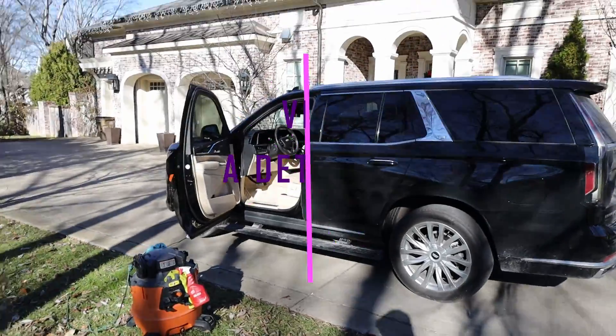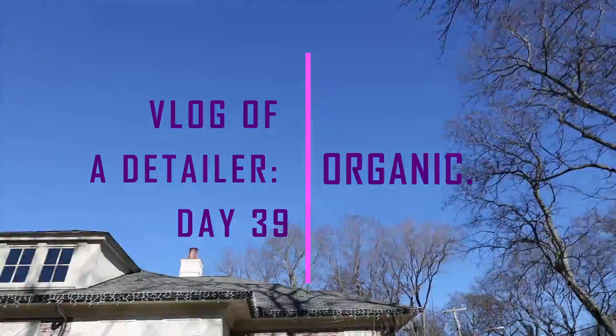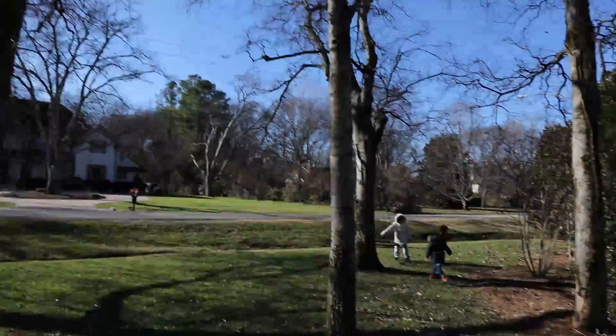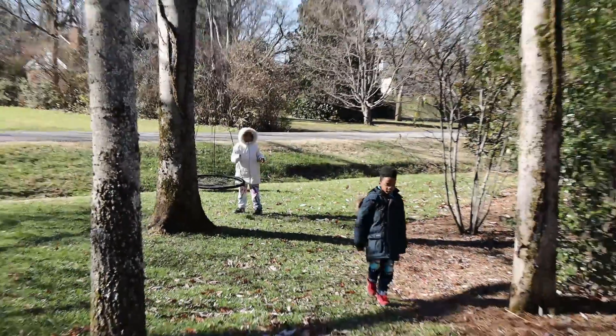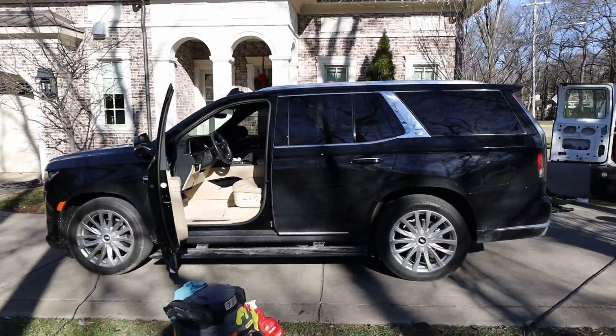Good morning! We are here on this illustrious Thursday — such a beautiful day. It's supposed to be like 60 degrees today, it would turn into sunshine. I'm over here just doing this Cadillac Escalade. I just finished the interior — knocked it out as fast as possible. It's pretty clean in here.